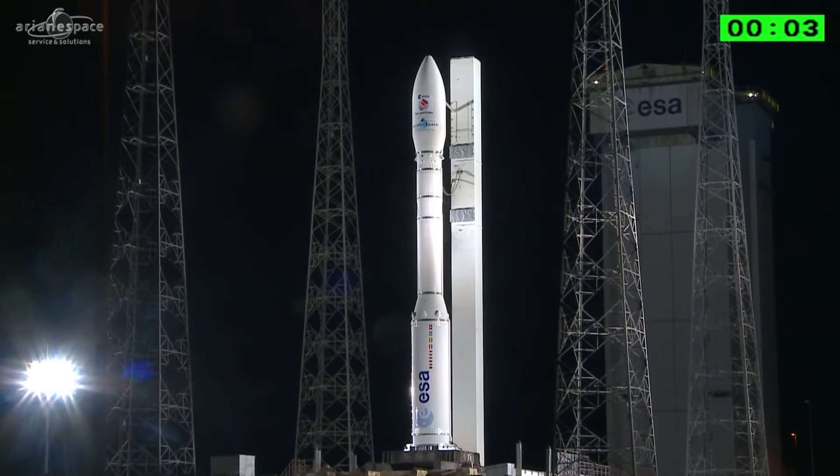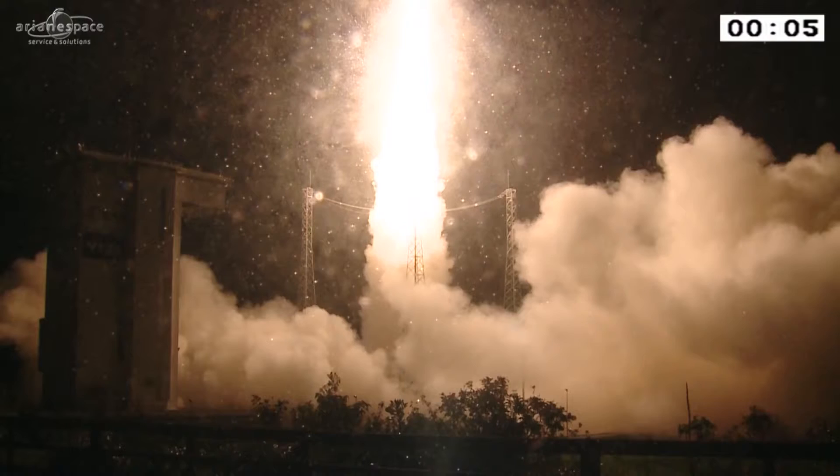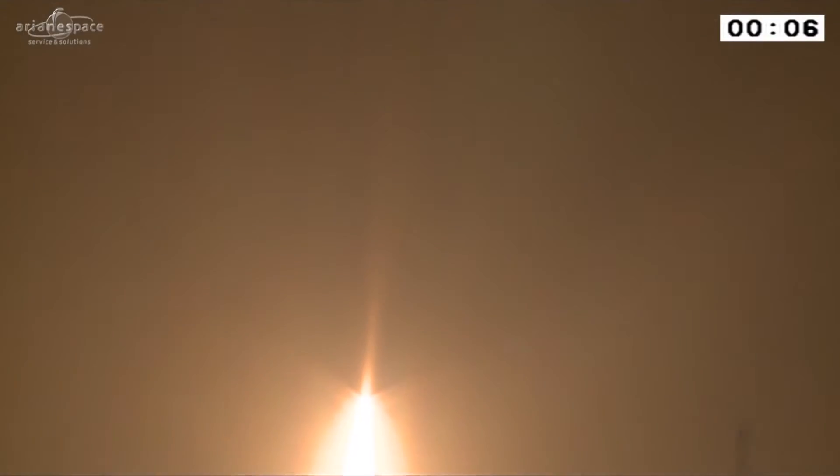The launch of the LISA Pathfinder was planned for late 2015. The spacecraft will be launched by a Vega rocket from Kourou in French Guiana and will be placed into an elliptical parking orbit. It will use its own propulsion to reach its final operational orbit at 500,000 km by 800,000 km halo orbit around the first Sun-Earth Lagrange point, 1.5 million km from Earth.